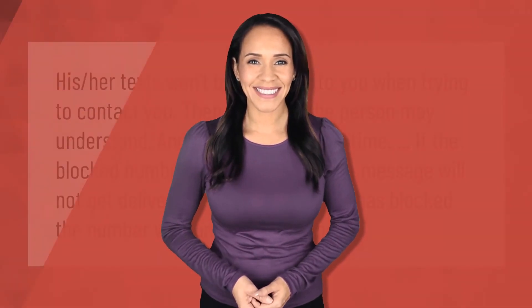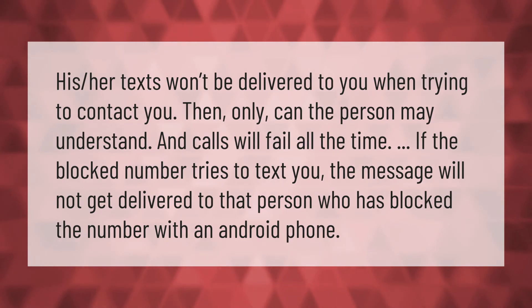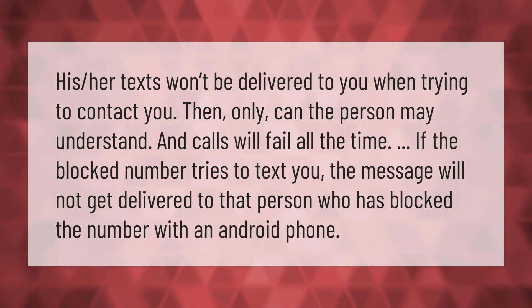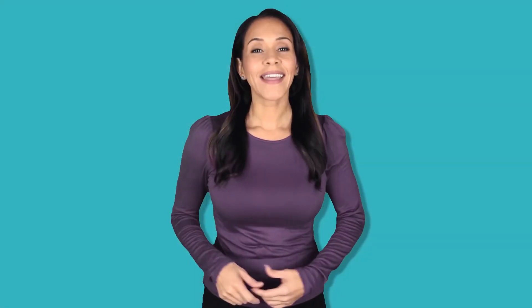Once blocked, texts won't be delivered to you when the person tries to contact you. Calls will fail all the time if the blocked number tries to reach you. The message will not get delivered to the person who has been blocked on an Android phone.